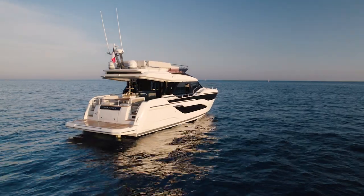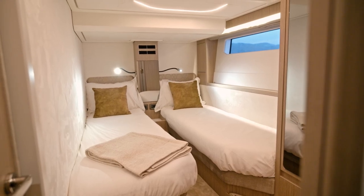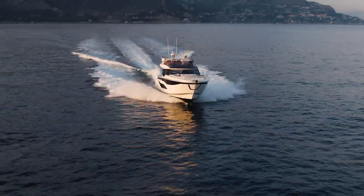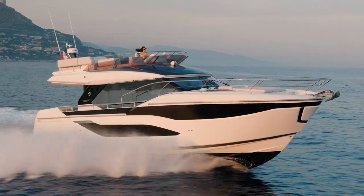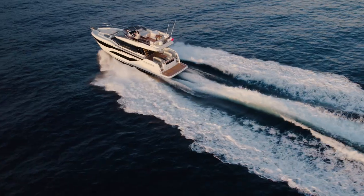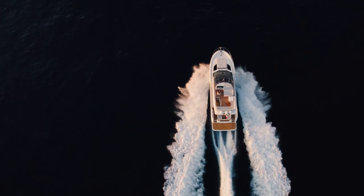The F4 is available in three staterooms and two bathrooms, with a crew quarter as an option. She is motorized with 2x480 hp Volvo D6 IPS 650 with joystick control. On board you will also find full technology such as Synapse ship control, a Seakeeper, and the surround view system.